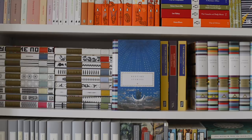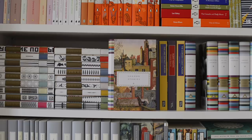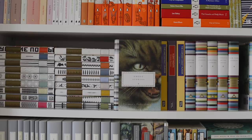Then in the lovely Everyman's Pocket Classics we have Bedtime Stories, London Stories, Christmas Stories, Stories of Art and Artists, New York Stories, Ghost Stories, Stories of the Sea, and lastly Detective Stories.